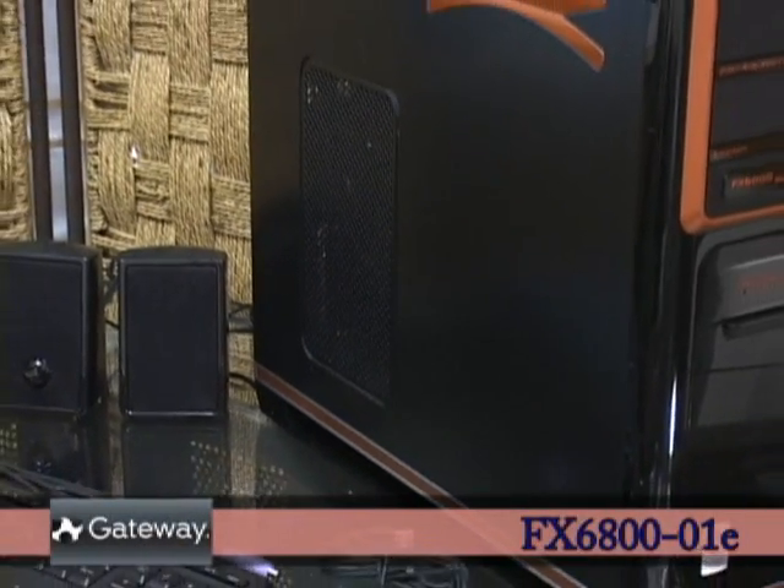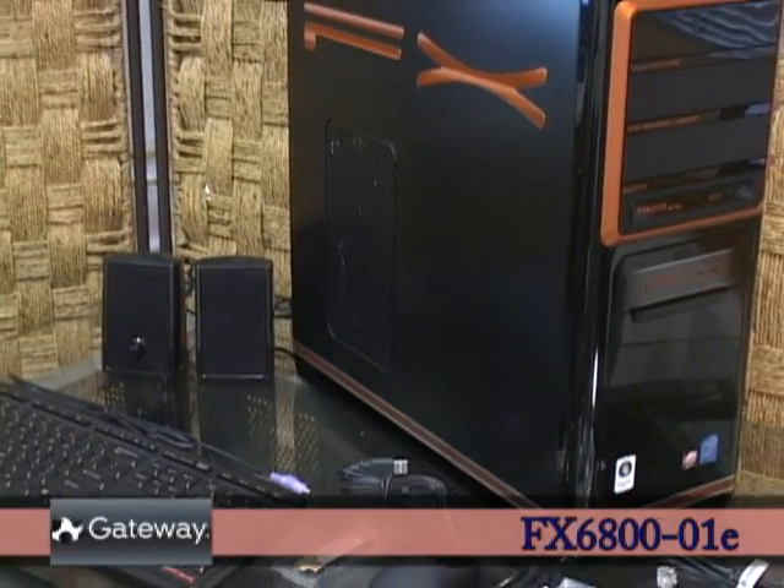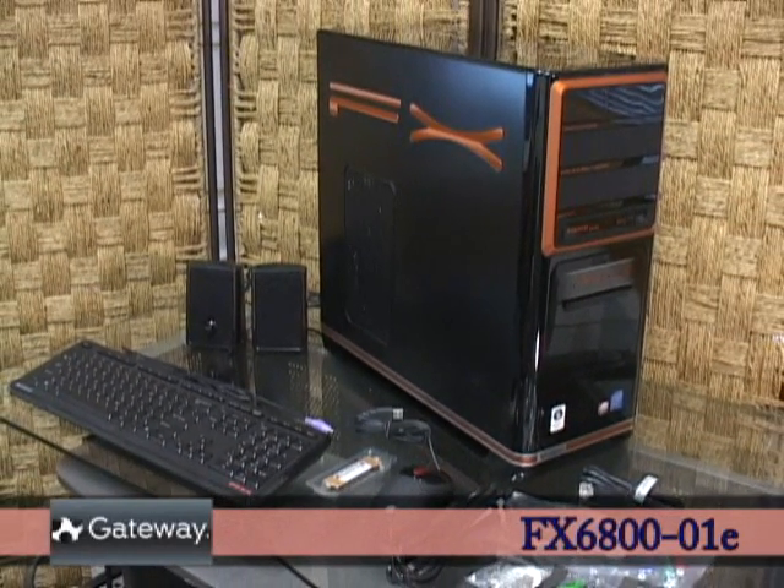Let's get on to the tech. The FX6800-01E is the latest in Gateway's line of high-performance FX desktops, designed to offer value-oriented gaming.